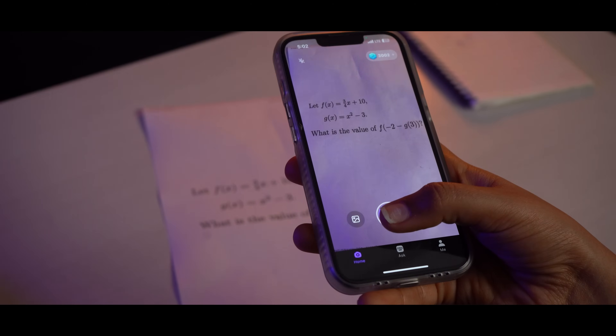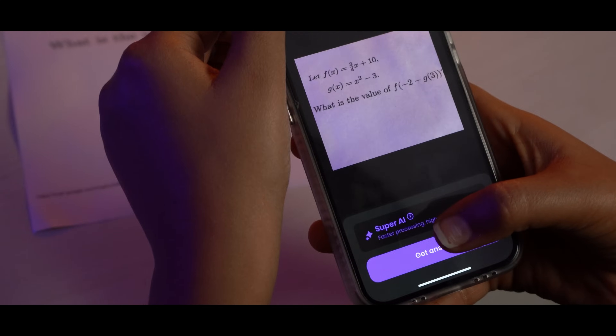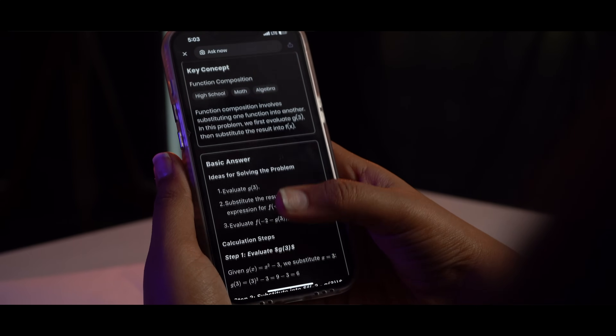Here's a very complex maths problem which needs to be solved. Watch the magic as soon as I upload this picture to StudyX. Not only does it solve it, but look at these step-by-step explanations. I wish I had AI tools like these when I was in college.